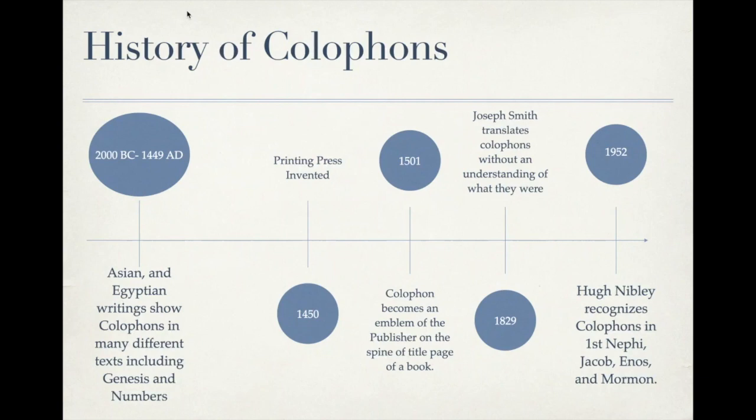Fast forward to 1829, when Joseph Smith is translating the Book of Mormon. He includes a colophon written by Nephi — not an emblem, but the ancient Egyptian form of a colophon, which happens to be one of the major influences of the language in which the Book of Mormon was written. Egyptian writing was a major influence on the language of the Nephites and Lamanites, consistent with everything found in the last hundred years about the time period in which Lehi and Nephi lived.